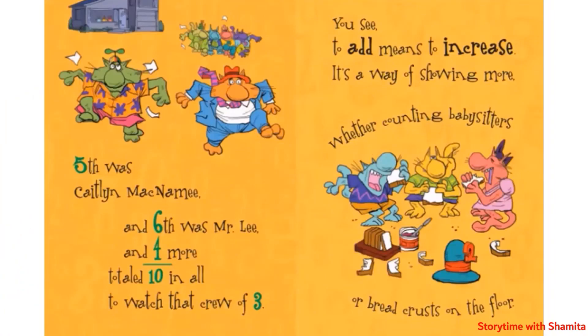Fifth was Katelyn McNamee, and sixth was Mr. Lee. And four more total ten in all to watch that crew of three. You see, to add means to increase — it's a way of showing more, whether counting babysitters or breadcrumbs on the floor.